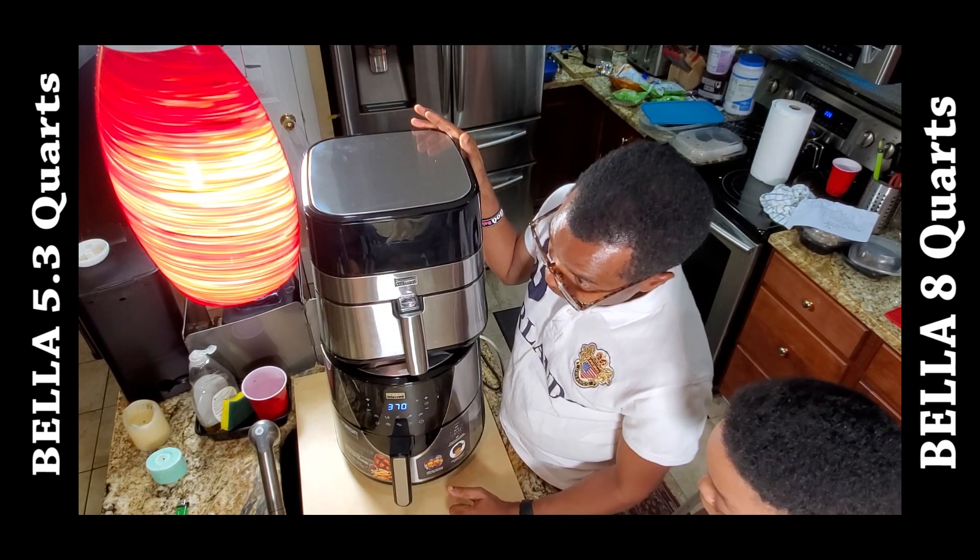With the 8 quart, you can put a whole chicken plus all your stuffings — vegetables and anything else you want to cook alongside it — all at once. I think you can easily fit about 10 drumsticks in this one, or maybe about 12 chicken wings. The main purpose is to leave enough space between the food so everything cooks evenly. Both units are from Bella — I believe Bella is a Best Buy brand.